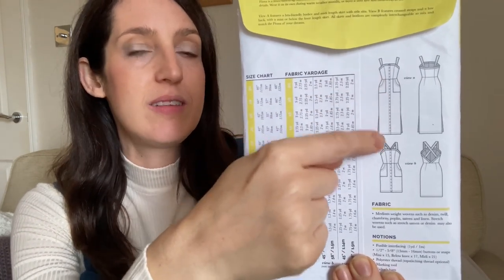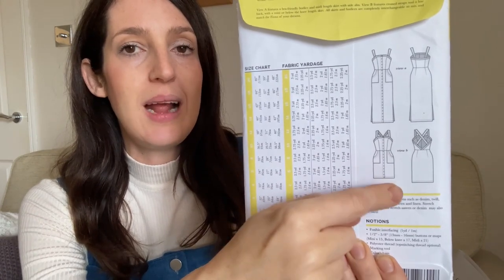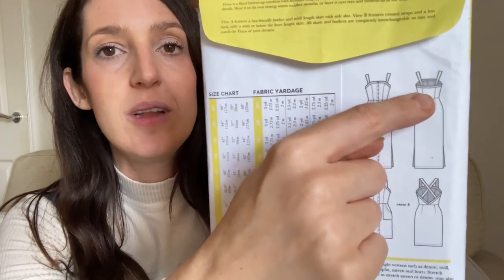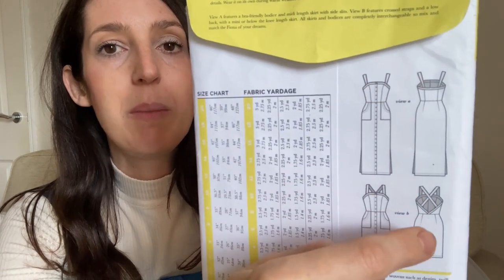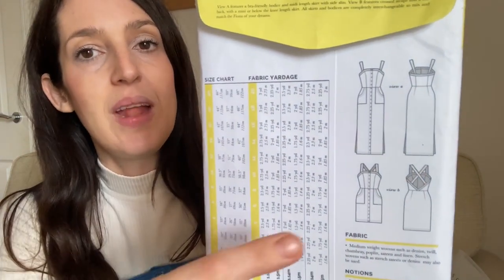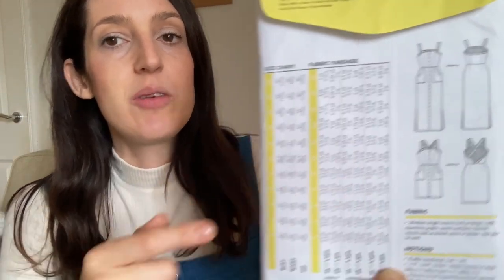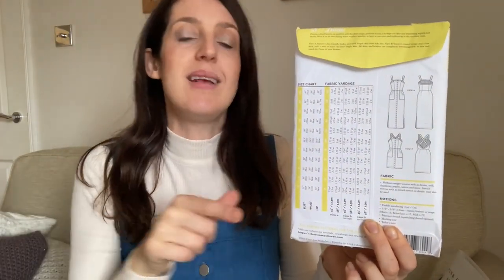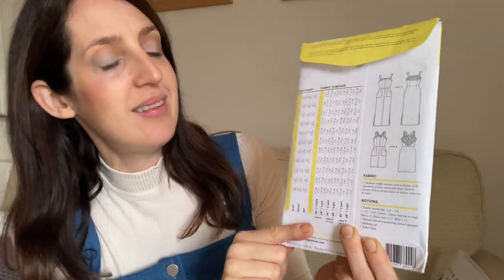You can make it as a midi length with side slits, or as a shorter knee-length or above-the-knee version. It has straps on the shoulders that are on the chunkier side. There are two back options: a straight back with straight straps, or a pretty dipped back with cross straps. It also has pockets and a band around the top with lots of opportunities for top stitching.